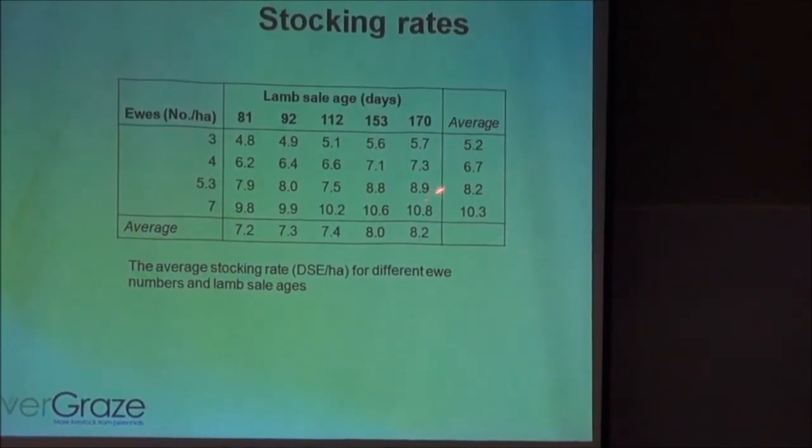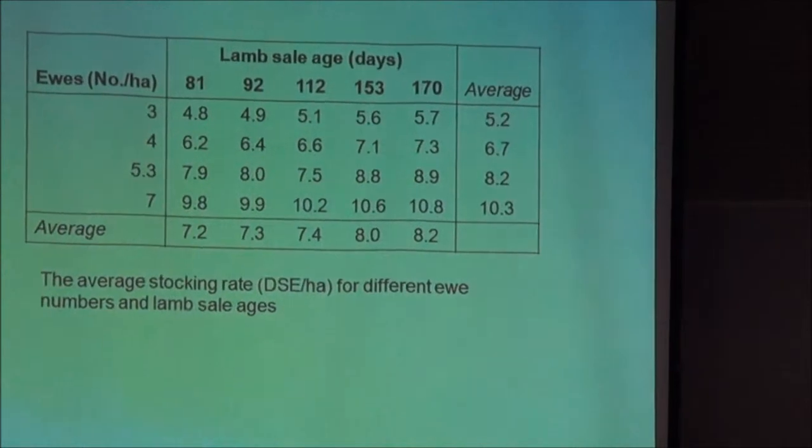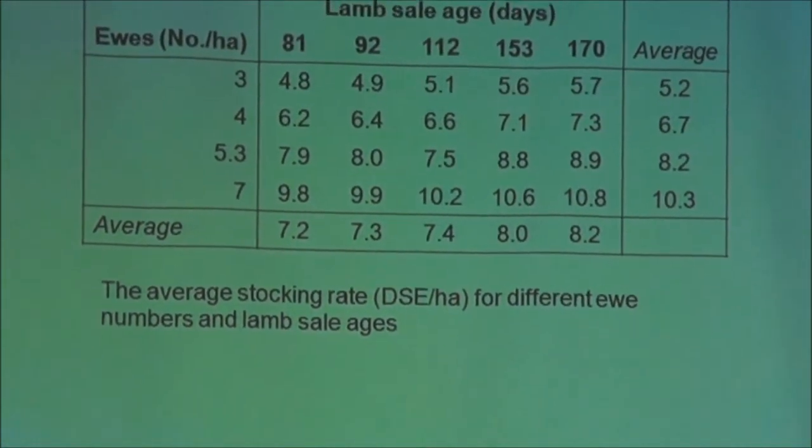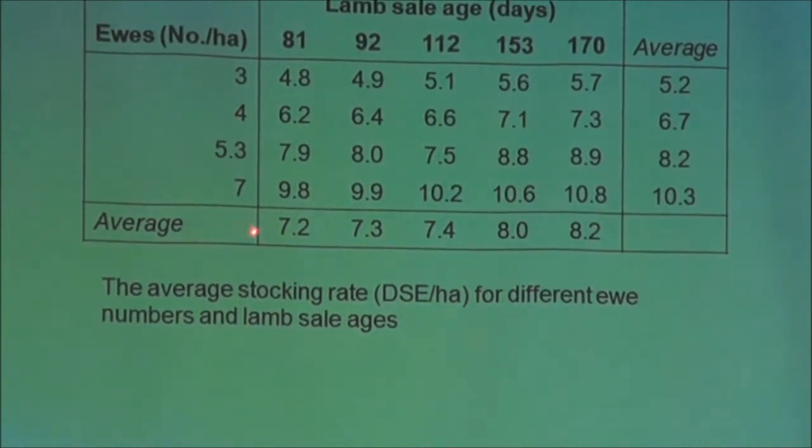When you move from 3 ewes up to 7 ewes per hectare, you're essentially doubling the stocking rate of the system. But when you change a sale date from a very early sale date through to a later one, you're only actually achieving a 1 DSE per hectare change in the total stocking rate. So adjusting lamb sale time is a much better way of adapting to seasons than changing ewe numbers. It's about getting your ewe number right and then adapting to seasonal conditions more through your lambs and the sale time of your lambs.